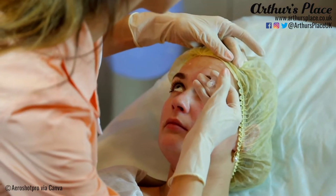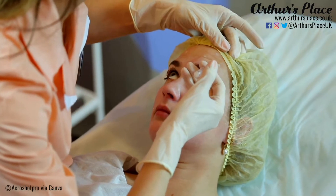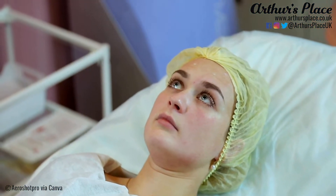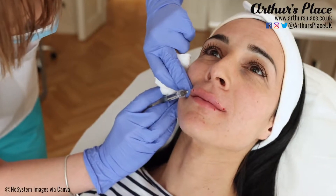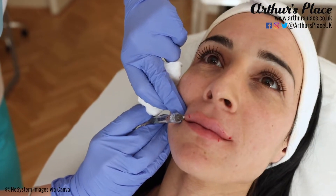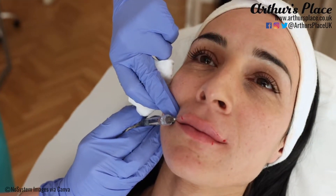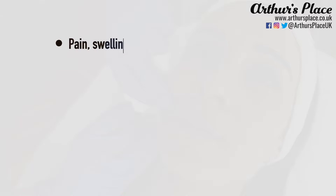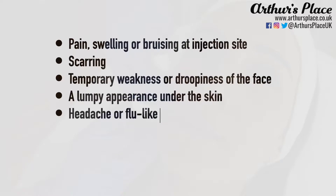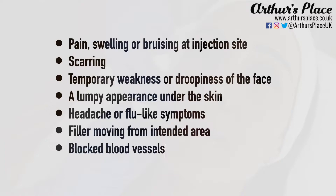Botox is a drug used medically to treat certain muscular conditions and cosmetically to remove wrinkles by temporarily paralysing facial muscles. Dermal fillers are substances injected into your face. They temporarily fill lines and wrinkles and add volume to areas such as your lips or cheeks. As with any invasive treatment, there are some unlikely risks and potential side effects for anybody receiving Botox and dermal fillers.